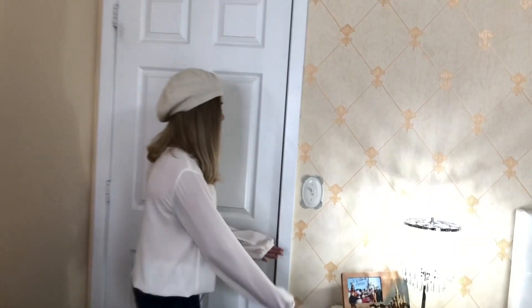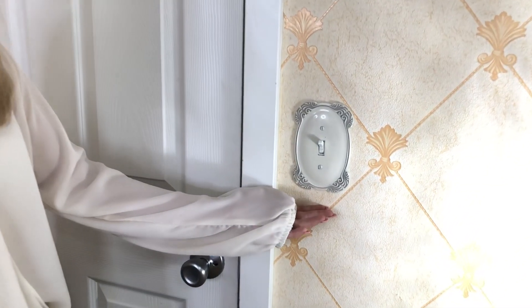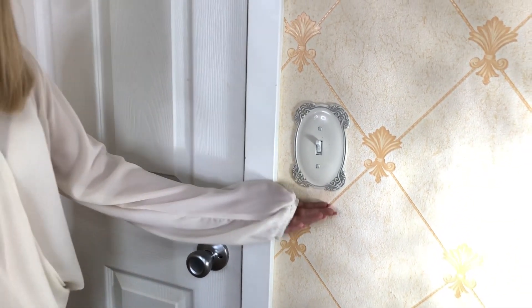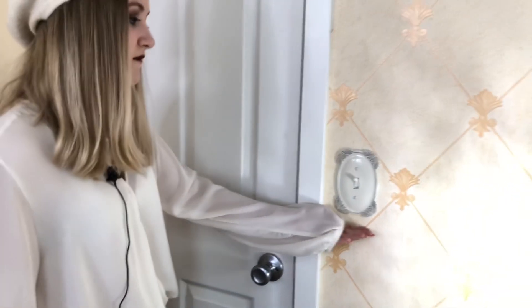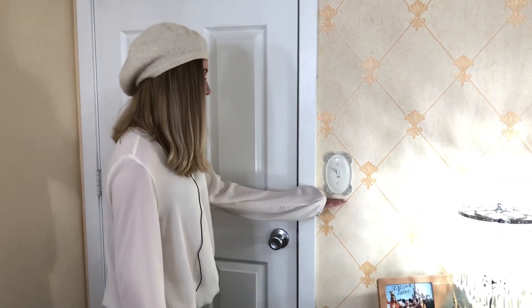So here we have my light switch plate. Before it was square and it had stickers on it because I wanted to decorate it when I was little, and then I couldn't get the stickers off, so here we are.